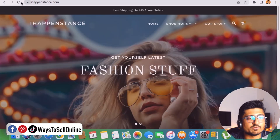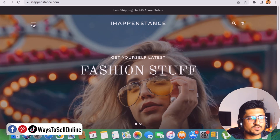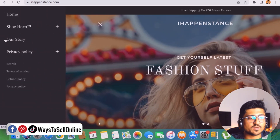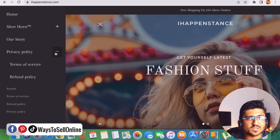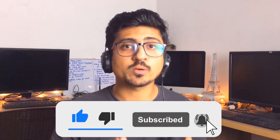Now if we go to the main store page and click refresh, we can see the updated menu. Clicking the navigation shows Home, Shoehorn, Our Story, and Privacy Policy as the fourth item. Clicking the plus button reveals the sub-pages nested under that policy menu item. So go on your Shopify store right now, create and add all of these legal pages so your customers can trust you more, purchase more products, and you can get more sales and make more profit. That's it for today — I hope you enjoyed the video and learned something great from it. If you find the content helpful, please like the video and subscribe to the channel to watch more videos like this in the future.